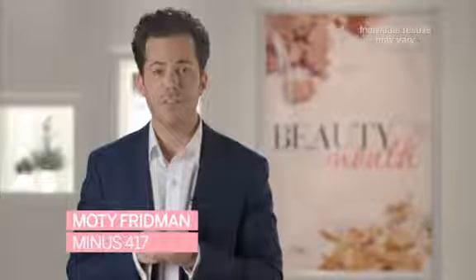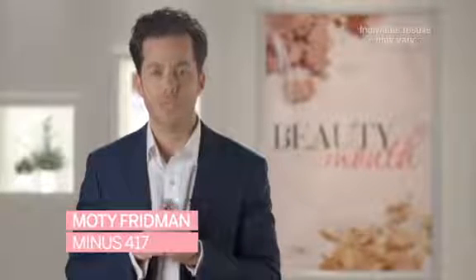Hello, I'm Moti Friedman, the founder of Minus417, Beauty You Can Sense. I'm here to show you how you are going to recover your eye area.